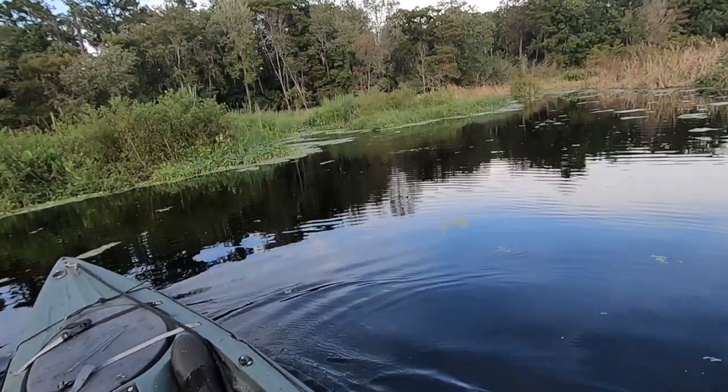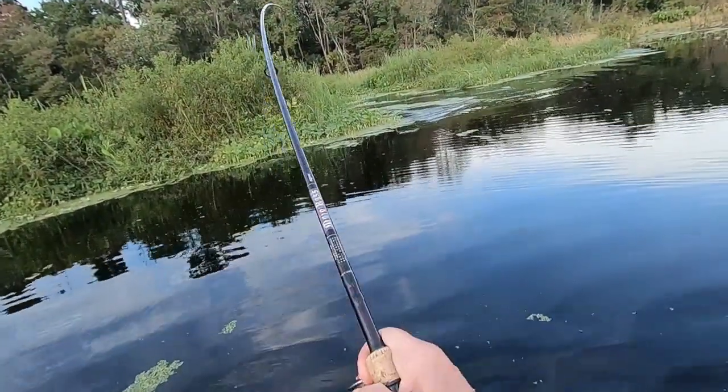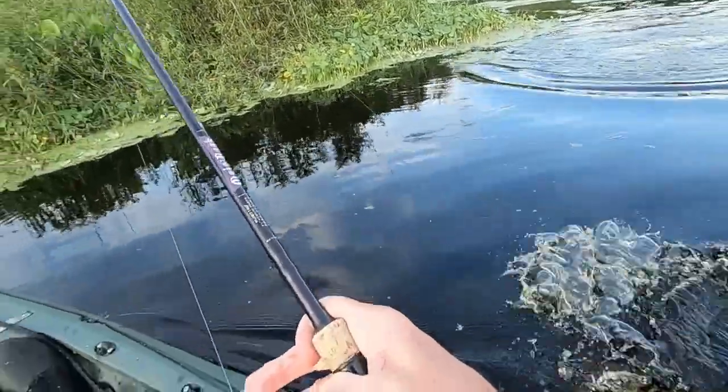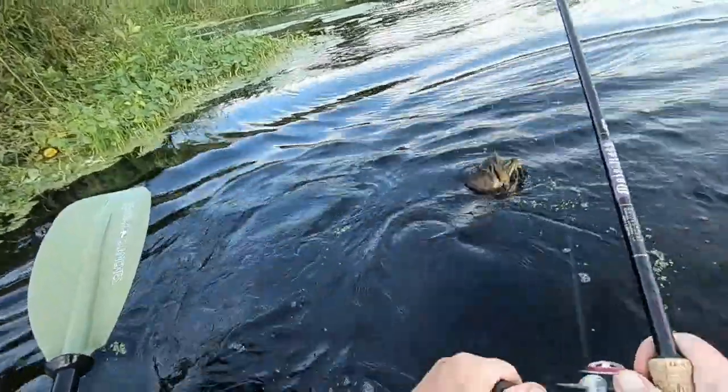Big fish! Man, that's a ball — that's a strong fish! Turn me around, buddy. Turn me around. Turn me around.